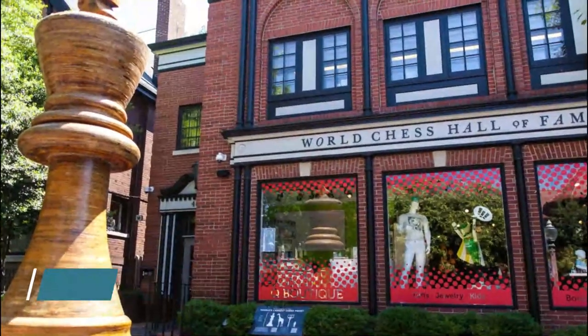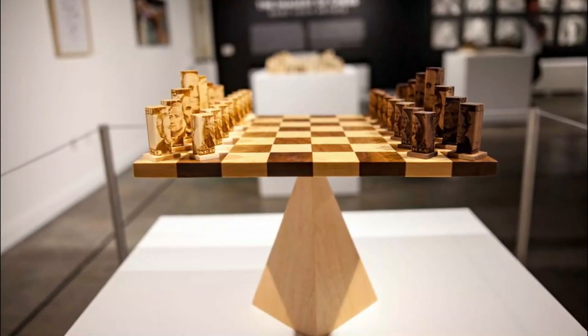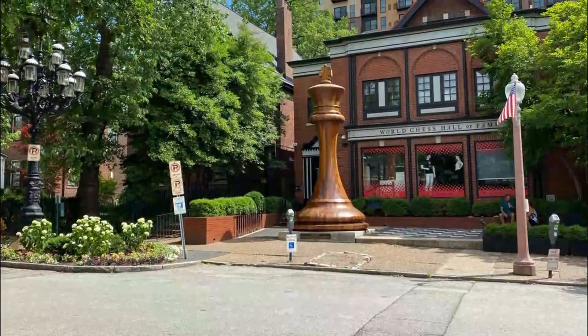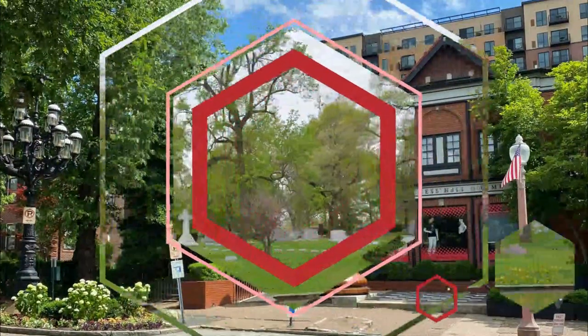Number six: World Chess Hall of Fame. The WCHOF is the only institution of its kind, managed by the United States Chess Trust. It opened in the Central West End neighborhood in 2011. Its permanent collection includes a book of chess openings signed by Bobby Fischer and a 500-year-old chess piece.